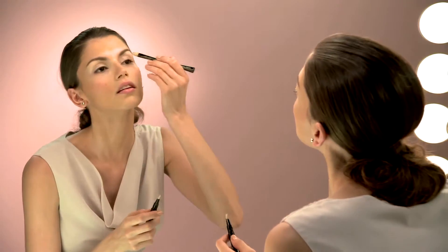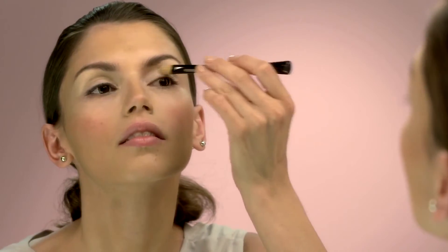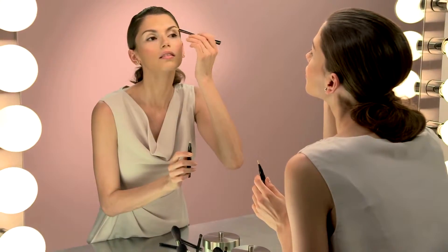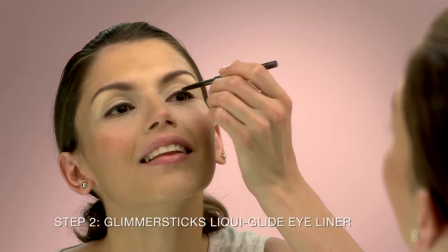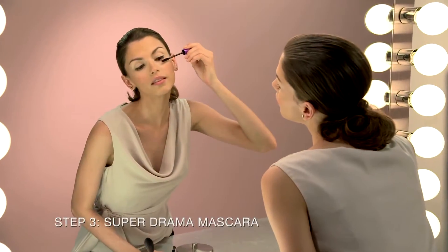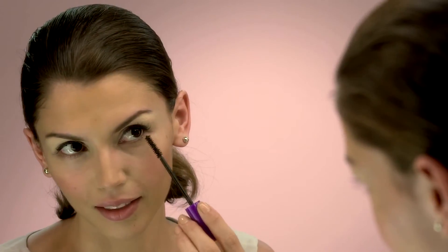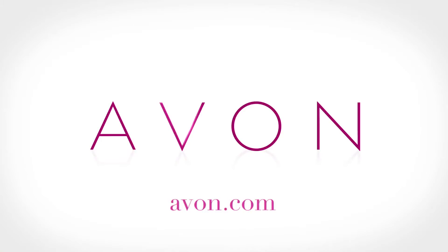Let's recap. Start with Avon Brightening Concealer all over the eyelid and brow bone to really brighten it up, then smooth with the concealer brush. Apply a thin line of Glimmer 6 Liquid Glide Eyeliner as close to the lash line as possible. To finish, make your lashes look super long and full with a dramatic sweep of Super Drama Mascara — this really opens up your eyes. All the products used today are available from your Avon representative. Be sure to check out all my how-to videos at Avon.com.